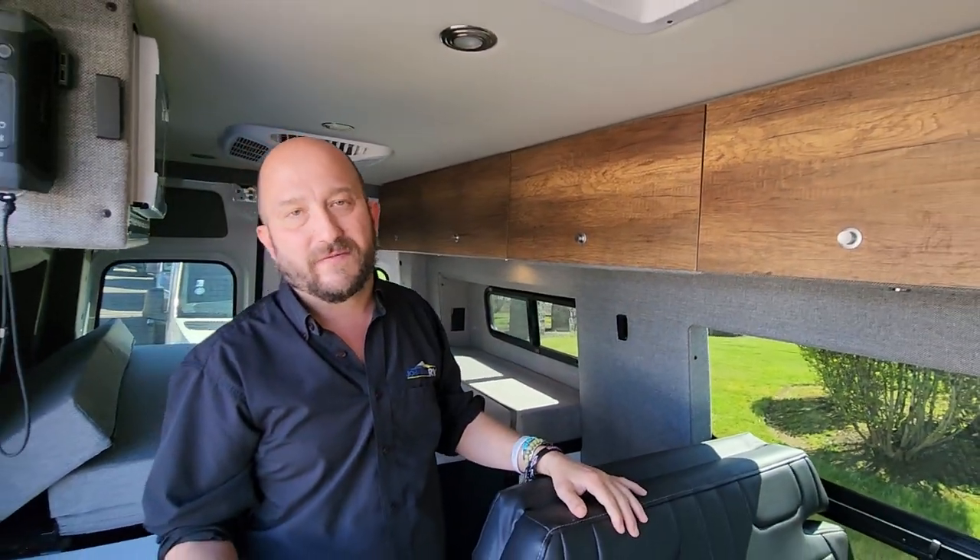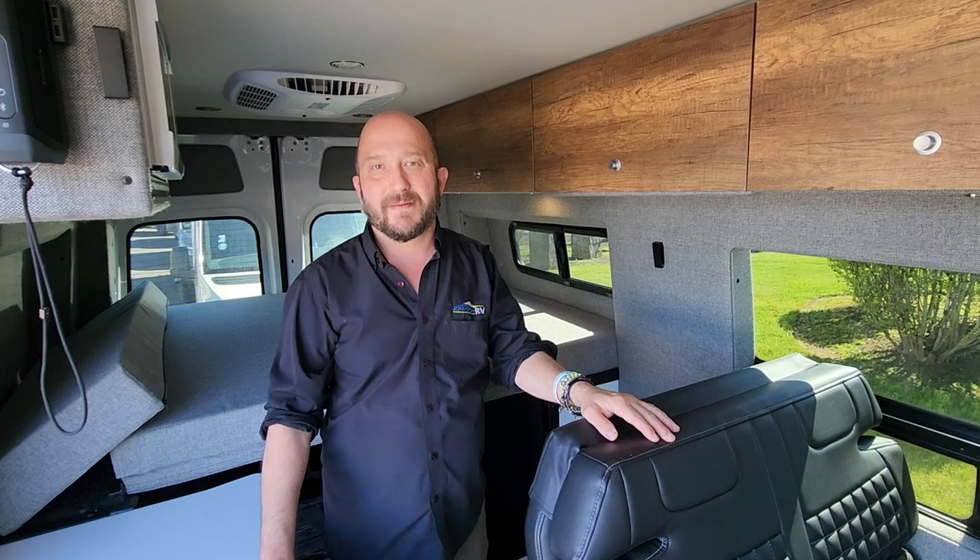There's so much to go over with this rig. Give me a call, or my cameraman Ben Maddox — we'd love to help you find the right RV that fits your needs. Take care.